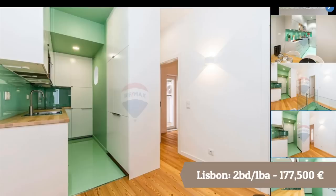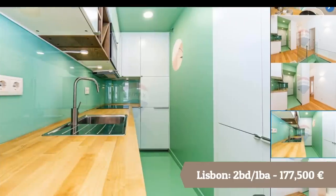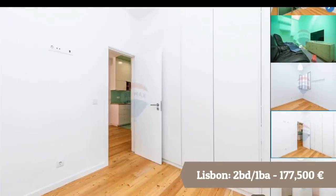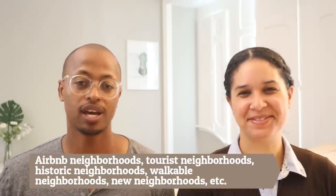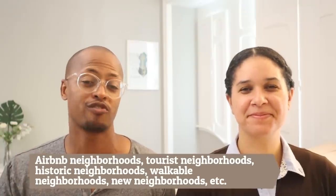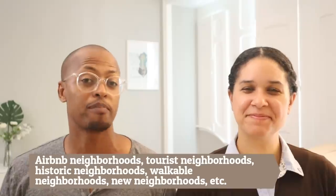Some of the neighborhoods we like in Lisbon include Avenidas Novas, Estrela, Campo Pequeno, Campo de Ourique, Belém, and Benfica. One important thing: every neighborhood in Lisbon varies extremely. Make sure you come to Lisbon, get a real feel for the neighborhoods by walking around, and maybe rent for a bit, because there can be extreme changes from one neighborhood to the next.